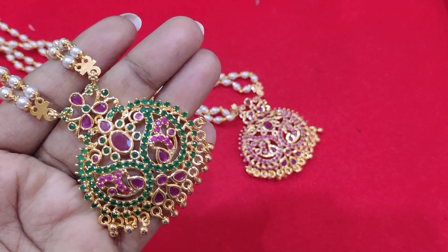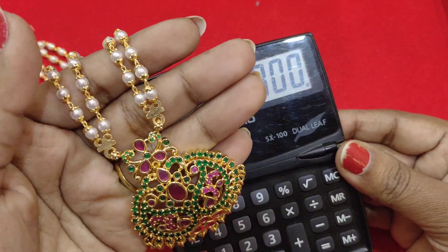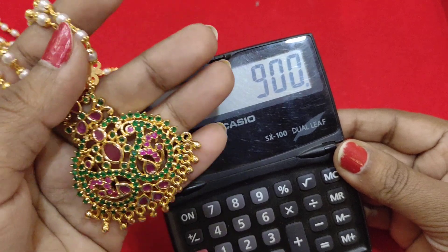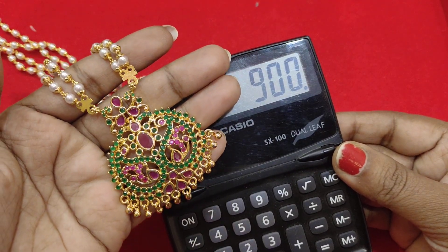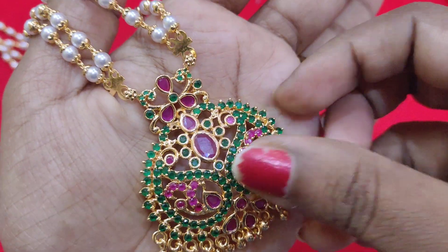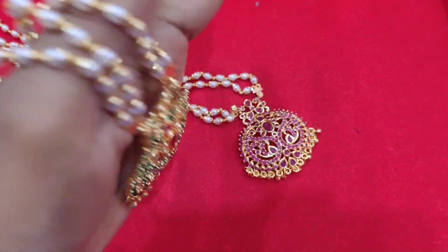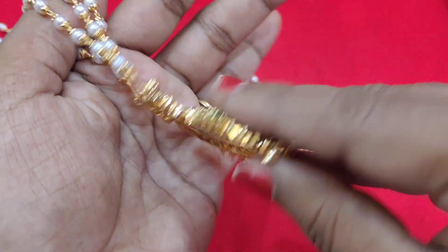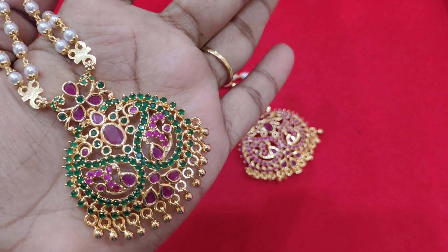The price and length details for the pendant are explained here. This comes in a small size and a full size. The pendant features micro polishing, and shipping is available. The weight is very good for the size.